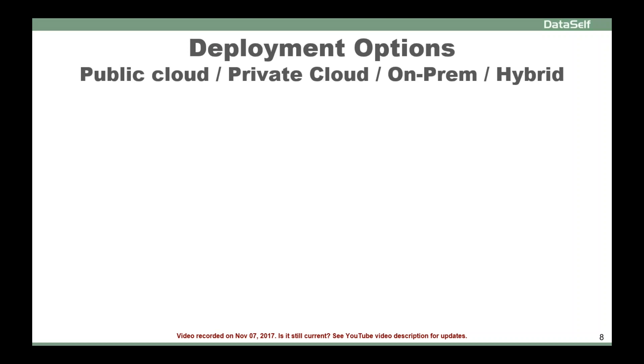Deployment options of your BI solution: should you go public cloud, private cloud, on-premises, or hybrid?